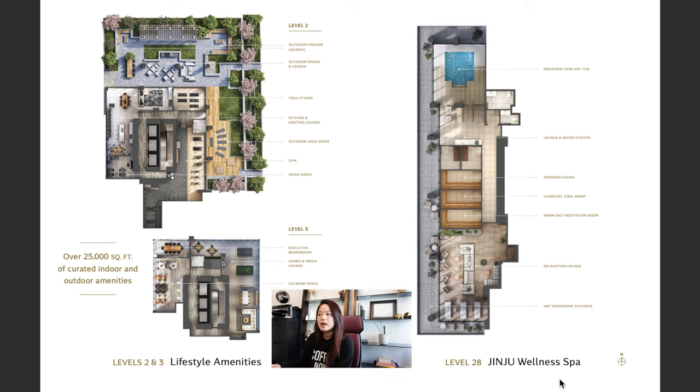Here we can see what the level 28 wellness spa area would look like. The hot tub is surrounded by windows and there's a big outdoor patio outside as well. Facing north and west you get the mountain view hot tub, and then there's a lounge and water station, infrared sauna, the charcoal cool room, the warm salt meditation room, the relaxation lounge, and a 180-degree panoramic sun deck as the outside patio. I really like all these great features.